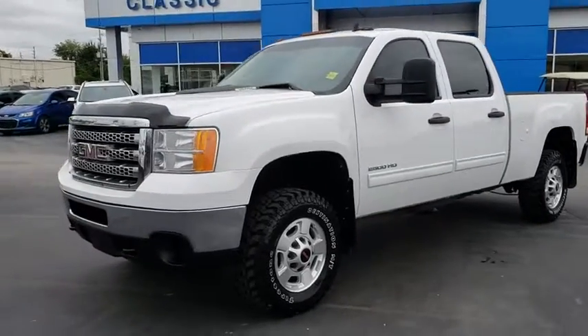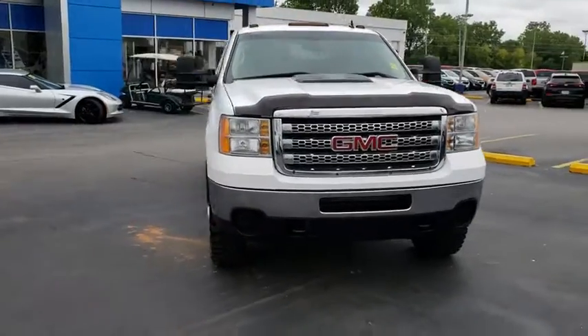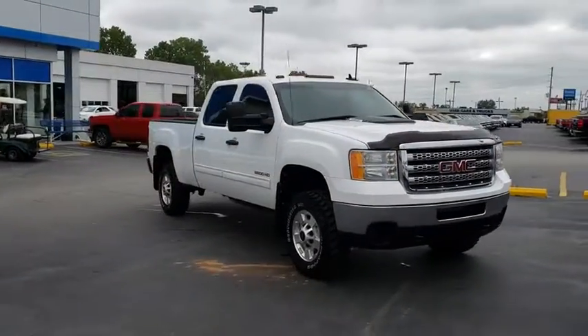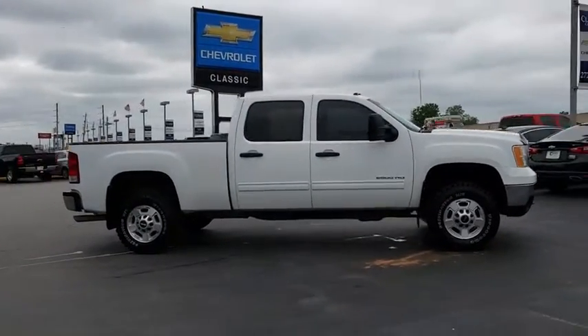The 2013 GMC Sierra 2500 HD. The GMC Sierra 2500 HD has all your workhorse basics covered. No worries here — this vehicle has less than 70,000 miles.